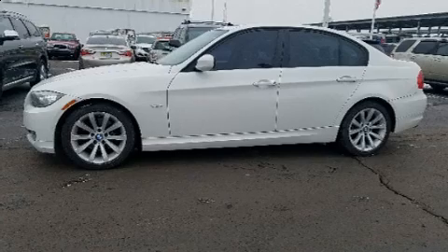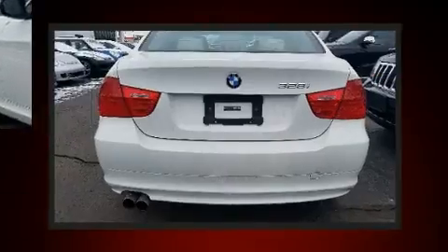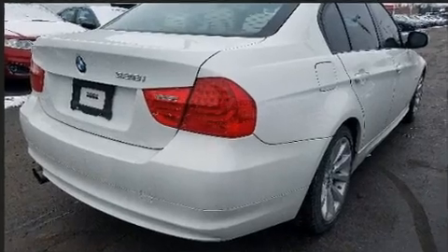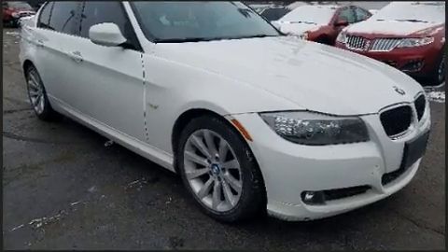Familiarize yourself with a 2011 BMW 328i. This four-door, five-passenger sedan just recently passed the 60,000 mile mark. It features a standard transmission, rear-wheel drive, and a three-liter six-cylinder engine.